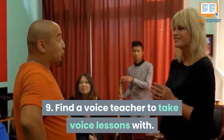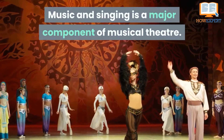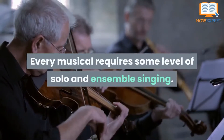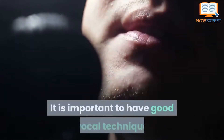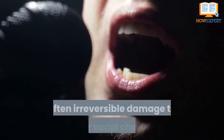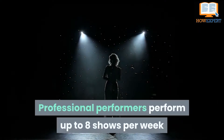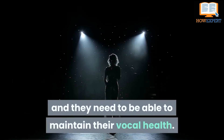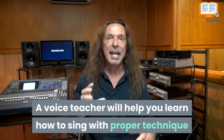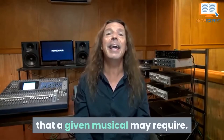Number 9: Find a Voice Teacher to Take Voice Lessons With. Music and singing is a major component of musical theater. Every musical requires some level of solo and ensemble singing. It is important to have good vocal technique when you do musical theater in order to avoid often irreversible damage to your vocal cords. Professional performers perform up to eight shows per week, and they need to be able to maintain their vocal health. A voice teacher will help you learn how to sing with proper technique and will help you sing healthfully in any vocal style that a given musical may require.